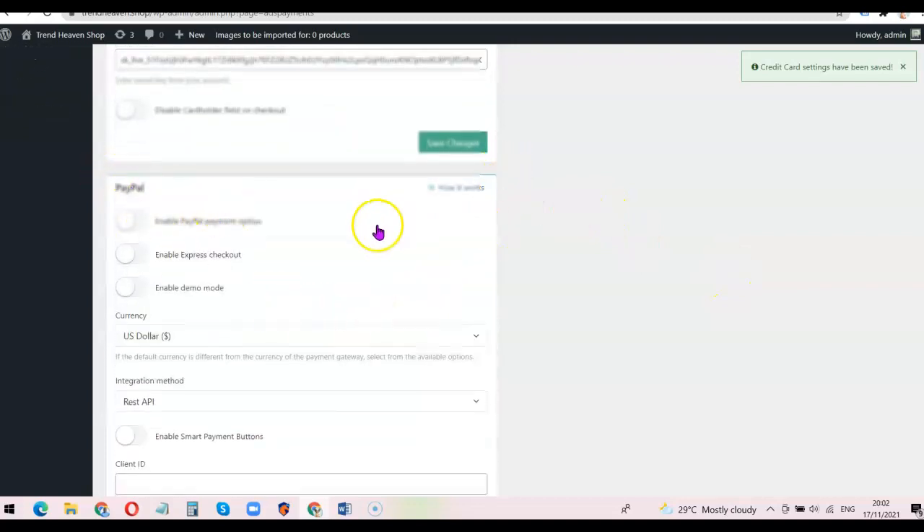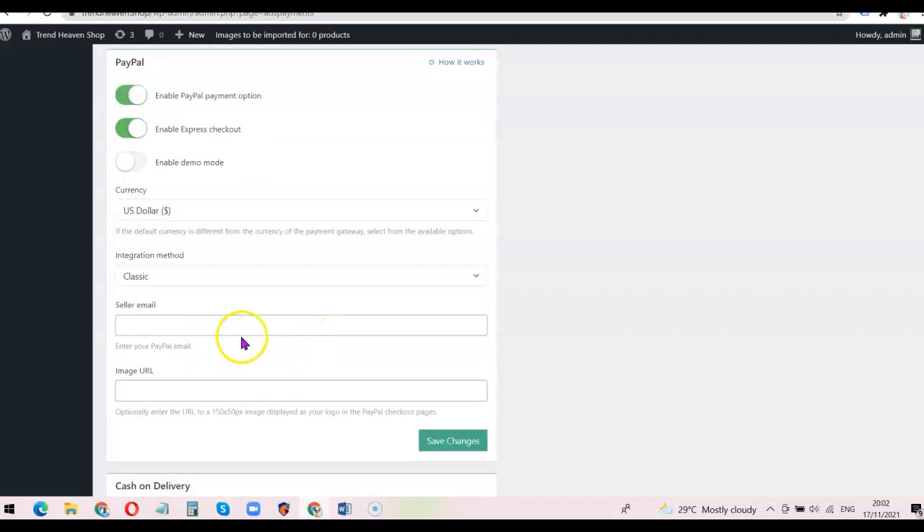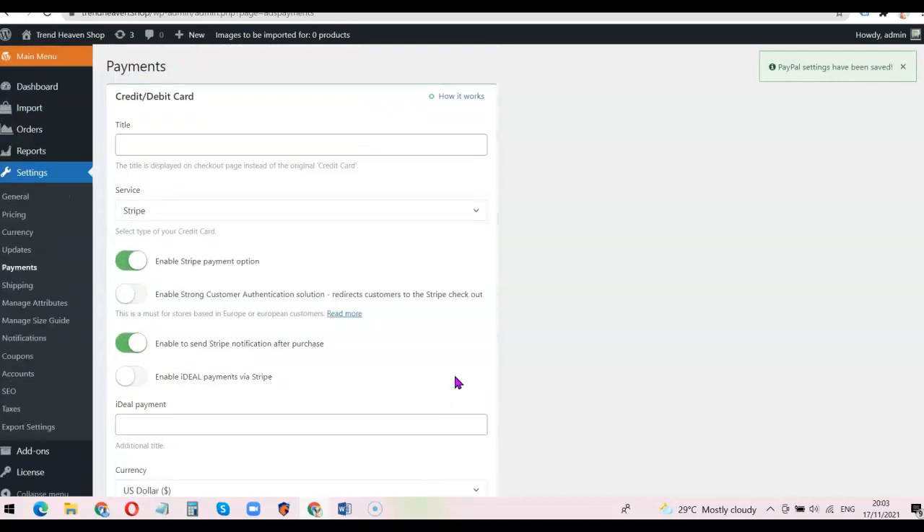Next I'll scroll down to PayPal. I'll click the toggle to enable PayPal payment option and also enable express checkout. Then I'll scroll down to 'Integration Method' and change it from REST API to Classic. With Classic, I just need to enter my PayPal email address. If you have a logo for your website you can paste the image URL so customers see your branded logo at checkout. Then I click 'Save Changes.'